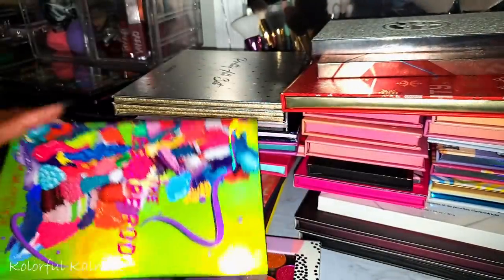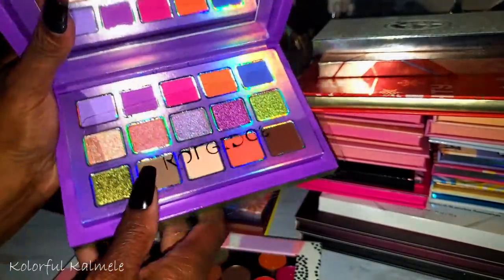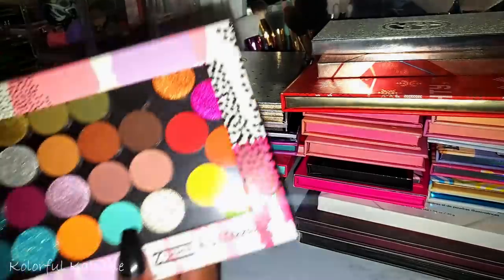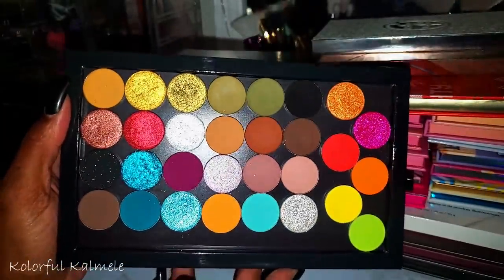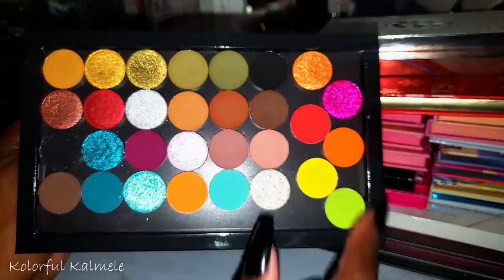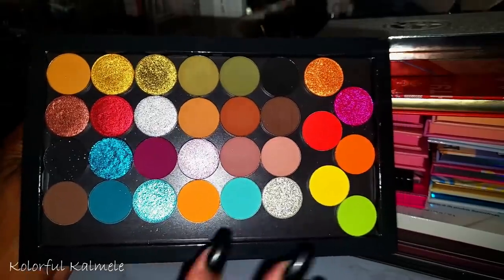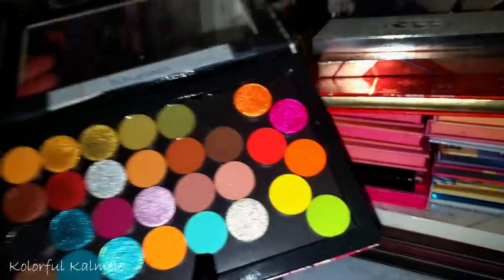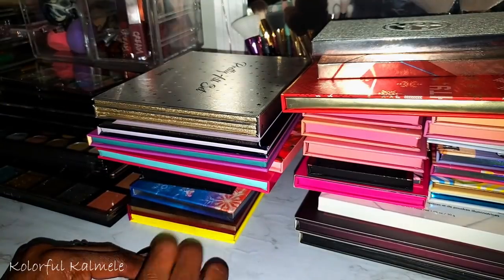I've purchased several Kaleidos palettes — this one is the Escape Pod — super super pretty. But I actually depotted all my smaller Futurism Kaleidos palettes and put them into one magnetic palette so I have everything in one place and can use any shadow without opening multiple small palettes. That's my Kaleidos magnetic palette.